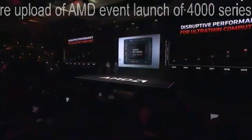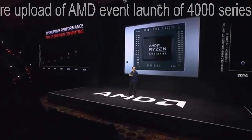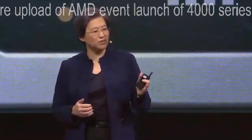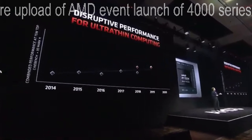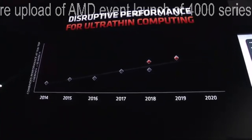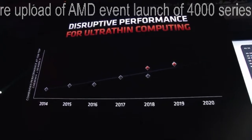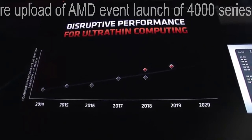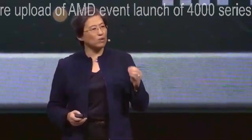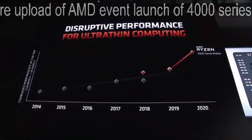Let me tell you what I mean when I say this is disruptive performance. We always say that every generation looks better than the previous generation, but this is really special. What you have here is the last five or six years of laptop performance from our competition as well as from ourselves, looking at a typical processor in a 15 watt ultra-thin design. There have been incremental improvements each year, but you haven't seen that big performance leap — and that's what we've done with the third gen Ryzen 4000 series.